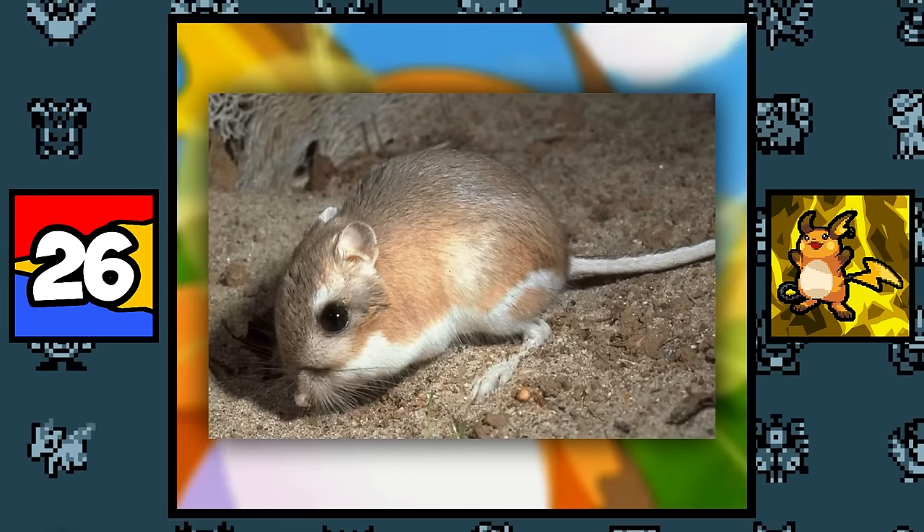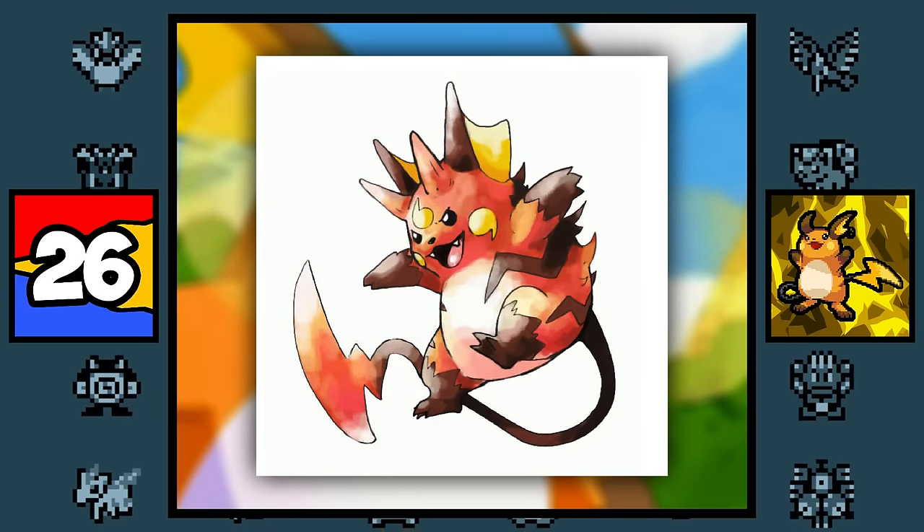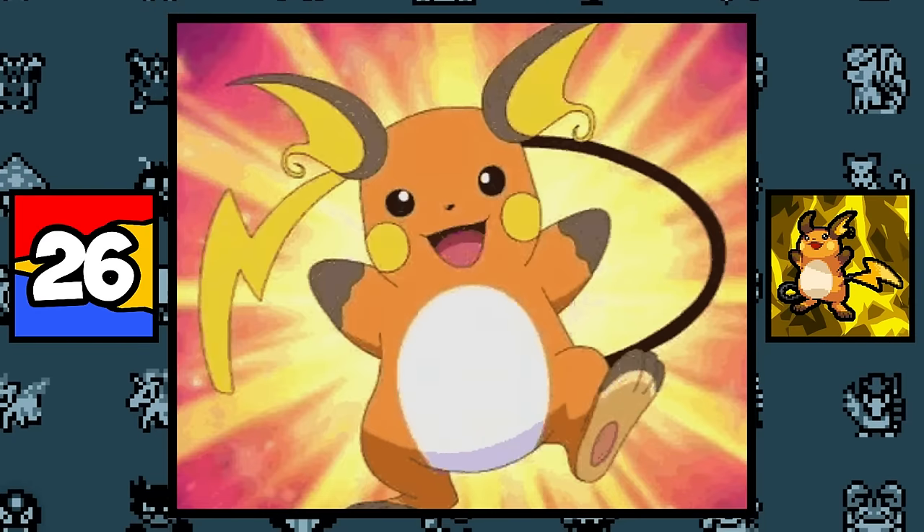Raichu is simply based on a kangaroo rat, with the possibility of it being inspired by a scrapped evolution called Gorochu, since originally Raichu was a middle-stage Pokémon. But it's not confirmed which one came first.